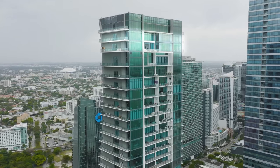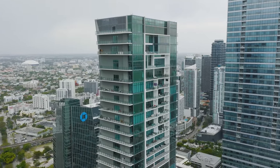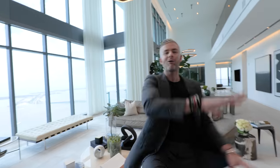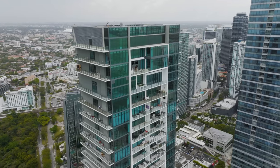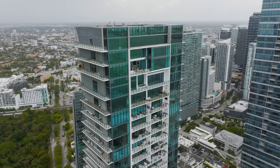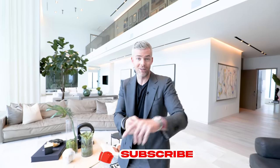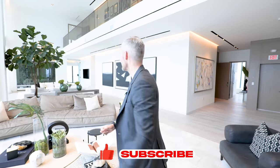Eleven thousand square feet, penthouse, Echo Brickell, indoor aquatic center — this pool, this penthouse is crazy. Welcome to Miami! This is the pinnacle penthouse duplex at the top of Echo Brickell, one of the greatest buildings in Miami. It's listed by my friend Dina. She got us in, so make sure to like, subscribe, and let's do this.